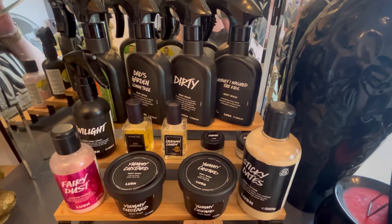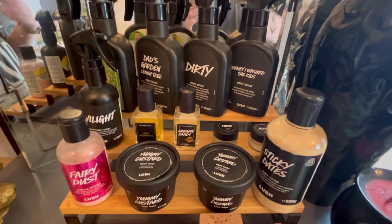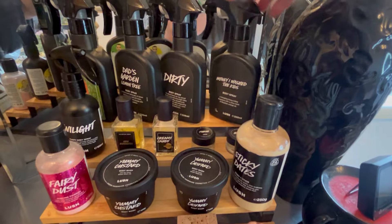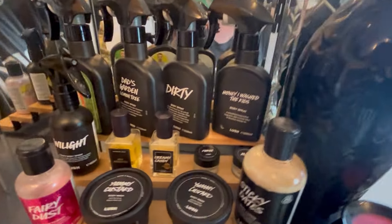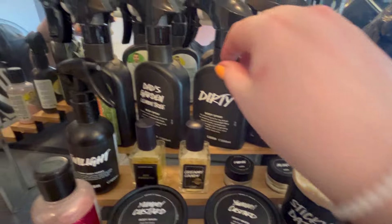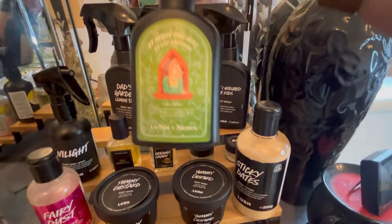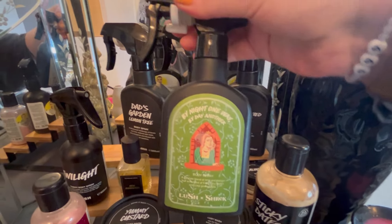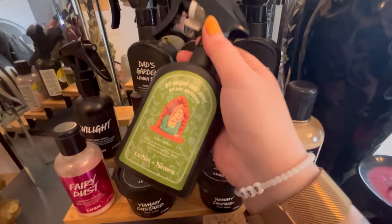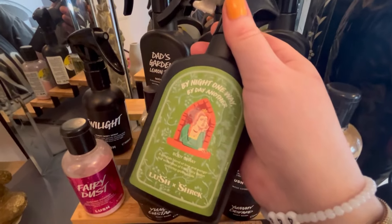So this is the section in my bedroom - apologies for the lighting, it's a bit later in the evening. First up we've got a Honey I Washed the Kids body spray - super lovely, honey-scented, like caramel and toffee. We've got a Dirty body spray which is predominantly spearmint with a bit of sandalwood. Then there's Your Dad's Garden Lemon Tree - a super lovely citrus, very lemony scent, right up my street, one of my absolute favourites. Then I've got the By Day, By Night Shrek body spray. I wasn't a fan at first - it's quite appley but there's so much fruit in it, it's a bit overpowering. But we use it.